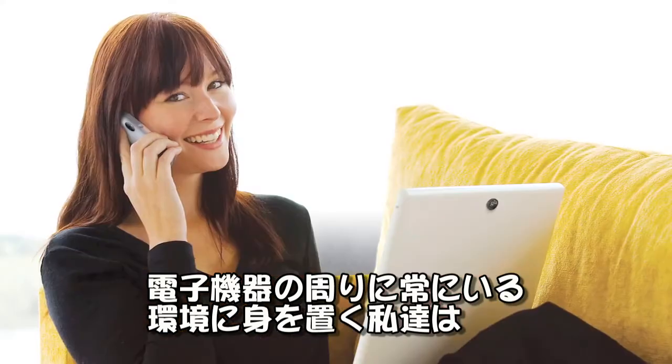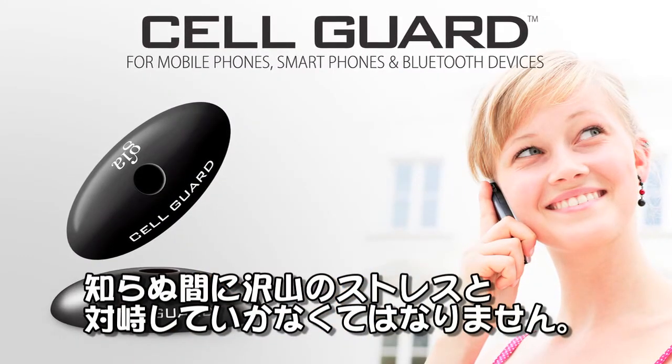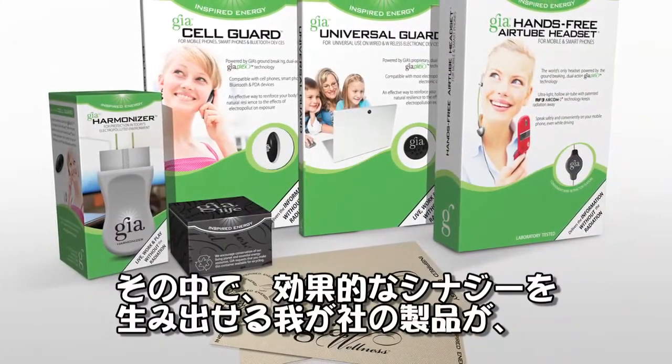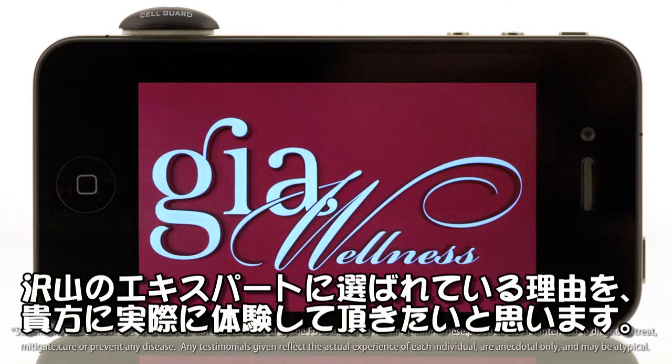Discover yourself why experts say that GEA Wellness is the only company to offer an effective, synergistic, and affordable way to deal with the cumulative stress of living in today's electronic and wireless environment.